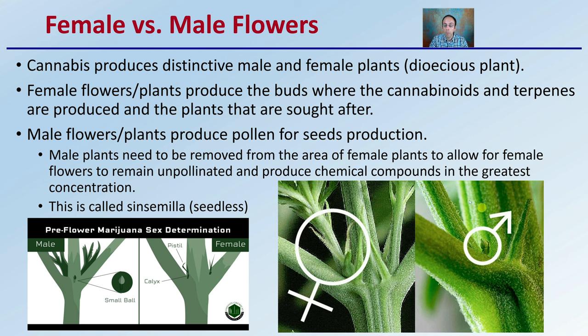If we have a male and a female plant together, the female plant will then produce seeds if the pollen from the male plant is received by the female flower. These are the pre-flower determinations to be aware of.